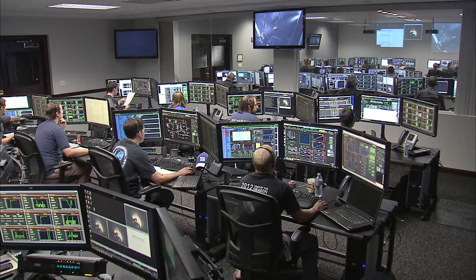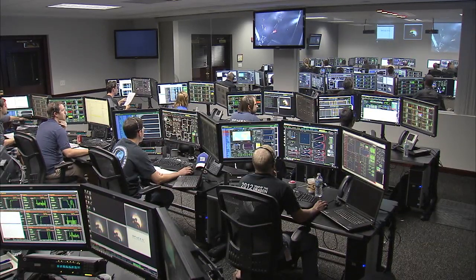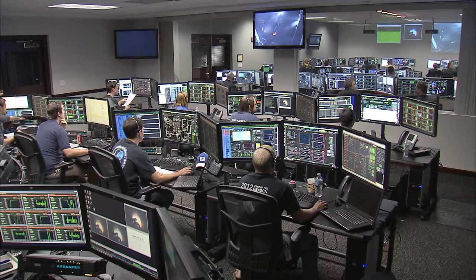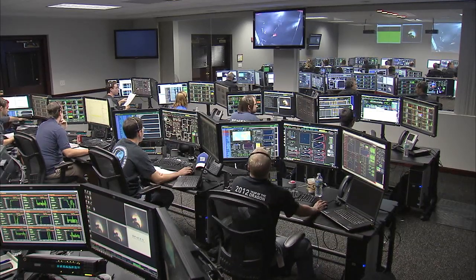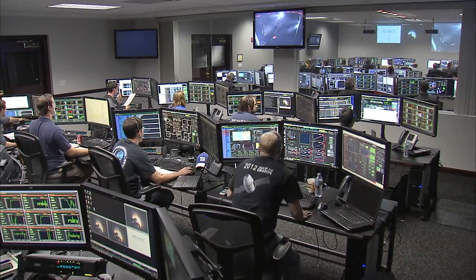About three and a half minutes of flight left for the second stage engine, set to cut off at 9 minutes 14 seconds after launch. Stage 2 propulsion system is healthy.